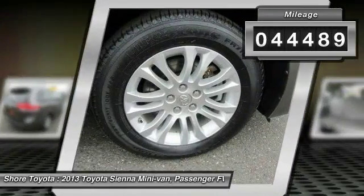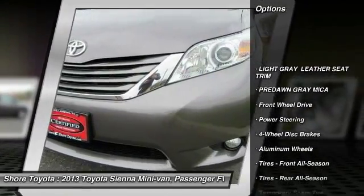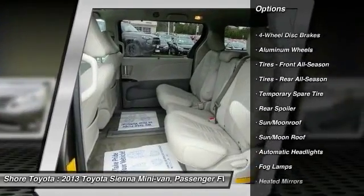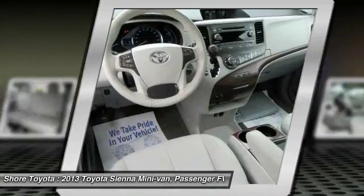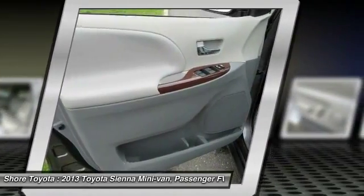Here are some of this vehicle's great options: stability control, traction control, steering wheel audio controls, backup camera, power lift gate, keyless entry, anti-lock braking system, power passenger seat, moonroof, and leather-wrapped steering wheel.